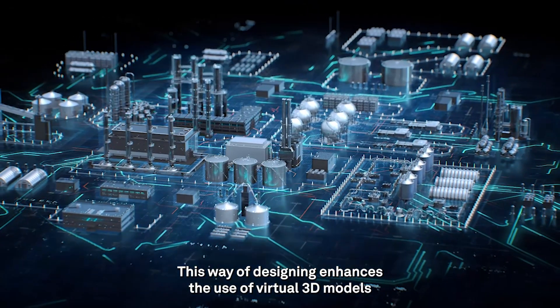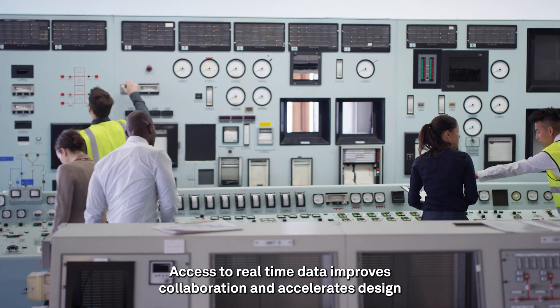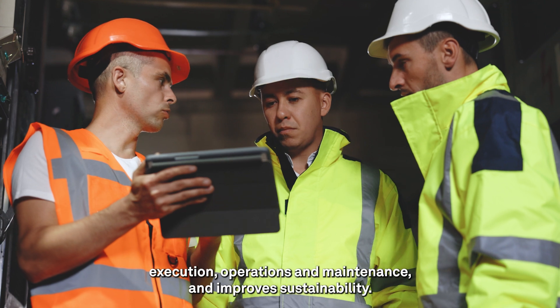This way of designing enhances the use of virtual 3D models for industrial facilities. Access to real-time data improves collaboration and accelerates design review, bolsters the quality and efficiency of asset execution, operations and maintenance.